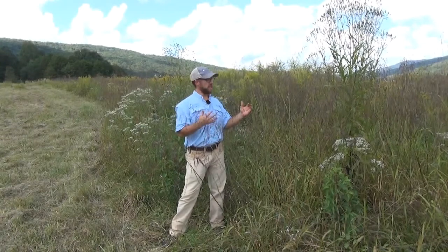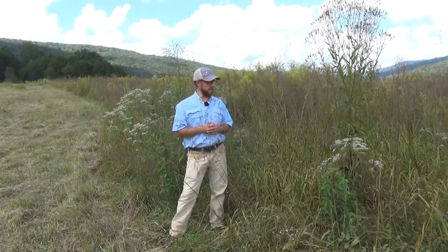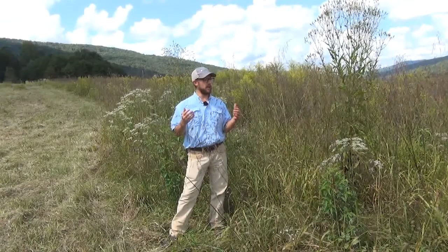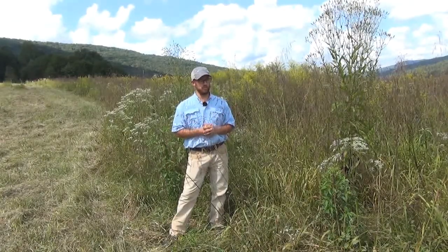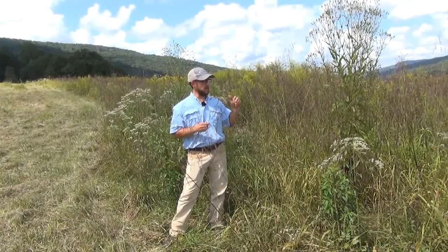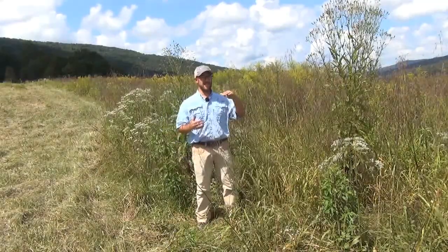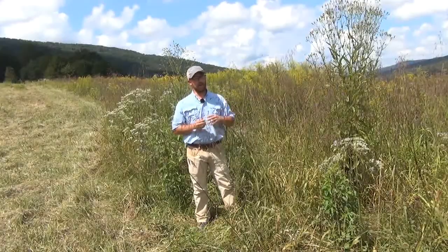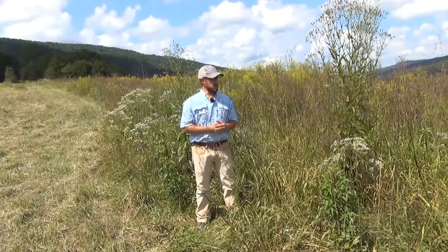A turkey hen is perfectly comfortable nesting at the back of some of this burn weed next to thicker clumps of goldenrod. You're looking for essentially that 18 to 36 inch cover for wild turkey nesting. Turkey poults will do great in here — there's an open enough structure they can forage around. It's hard to stand here and not hear a pollinator or insect buzzing, and there's a lot of protein being produced in here for brooding turkeys. That 36-inch cover also allows escape from predators, particularly avian predators — when a hawk or barred owl flies over, a turkey poult can quickly escape into thicker vegetation.